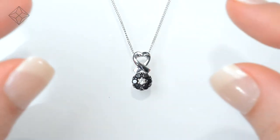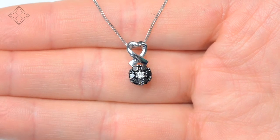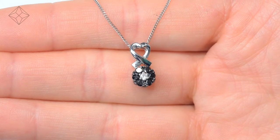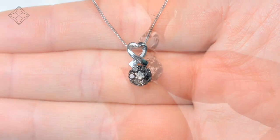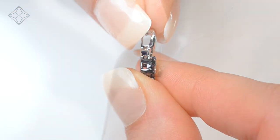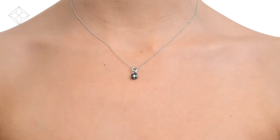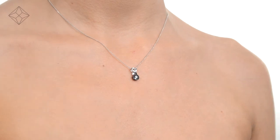Fine diamond jewellery from the Diamond Store. Exquisite, conflict-free diamond and gemstones go into making our beautifully handmade necklaces and pendants. This beautiful 9-carat white gold piece looks stunning in a claw setting.